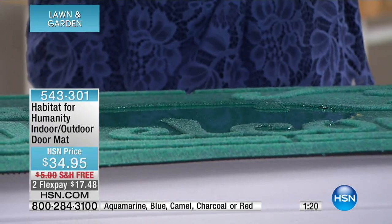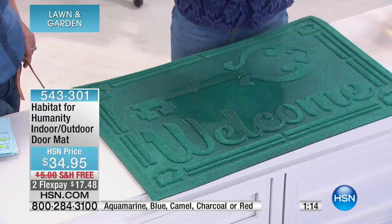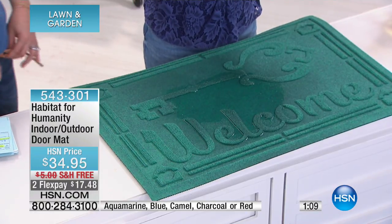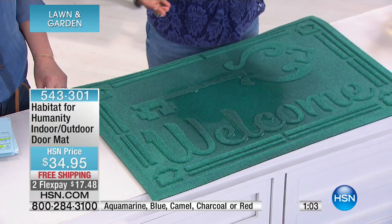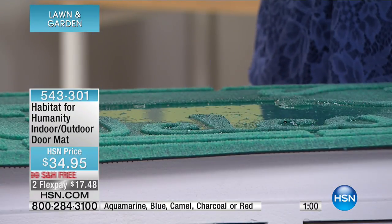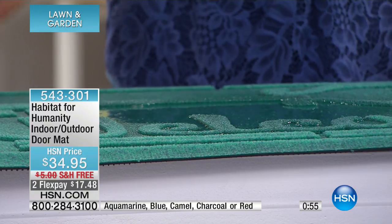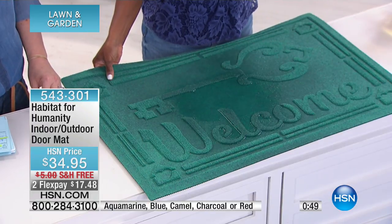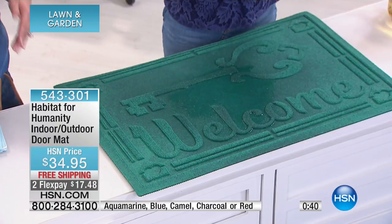Having a home is such a privilege and a blessing, and Habitat for Humanity is a wonderful organization that helps others have a home. I feel so honored to be part of this campaign. You can use this mat at your front door, back door, garage, laundry room, or kitchen — and that water is going to evaporate with the non-skid, beautiful, and functional design.